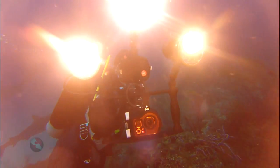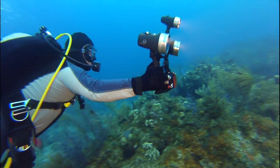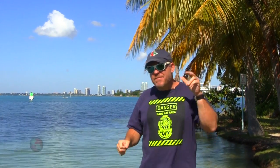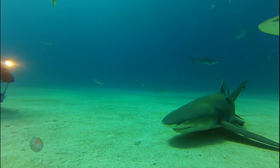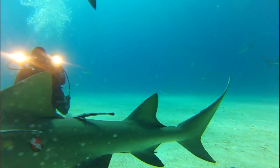You know, it's one thing to have a beautiful housing for underwater videography, and it's another to have a red filter to bring out the colors. But the most important piece for getting the most out of your underwater videos or stills is lighting. You need lots of light, and one of our favorites is Light in Motion.